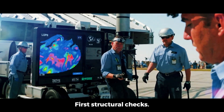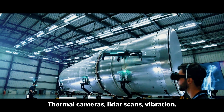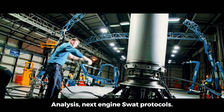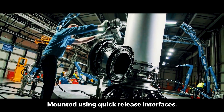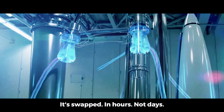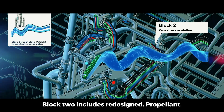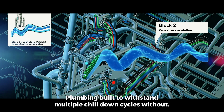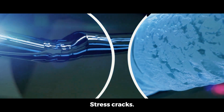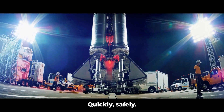But landing is just the beginning. Crews swarm in. First, structural checks using non-destructive inspection: thermal cameras, LiDAR scans, vibration analysis. Next, engine swap protocols — Raptor engines are mounted using quick-release interfaces. If one underperforms, it's swapped in hours, not days. Then comes refueling: Block 2 includes redesigned propellant plumbing built to withstand multiple chill-down cycles without stress cracks. This seemingly small feature is key to turning around quickly and safely.